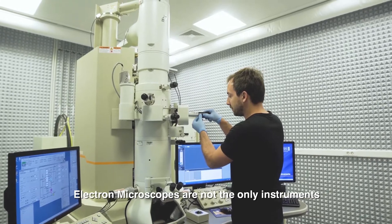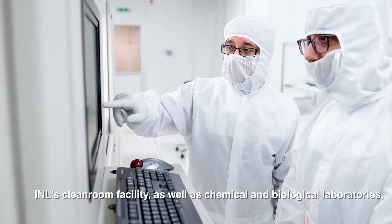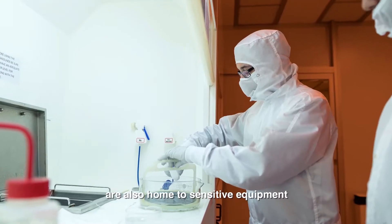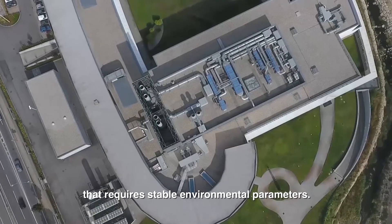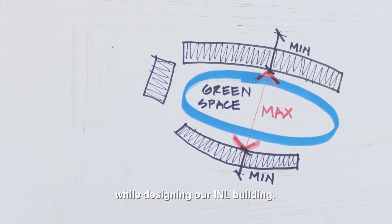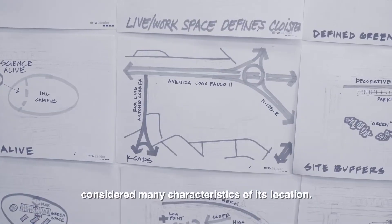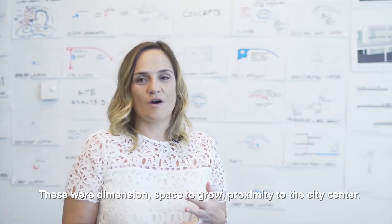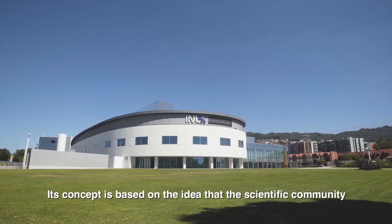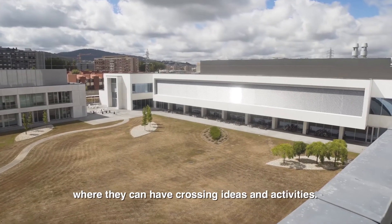Electron microscopes are not the only instruments requiring tight controls on environmental effects. INL's clean room facility, as well as chemical and biological laboratories, are also home to sensitive equipment that requires stable environmental parameters. All these requirements were thought through while designing the INL building. The size of the space where INL now sits considered many characteristics of its location — dimensions, space to grow, proximity of the city centre. Its concept is based on the idea that the scientific community would have an internal space where they can have crossing ideas and activities.